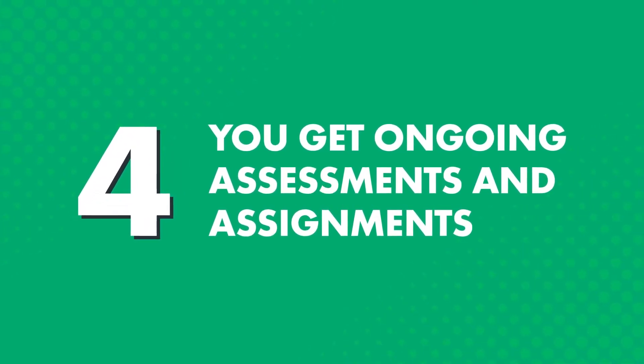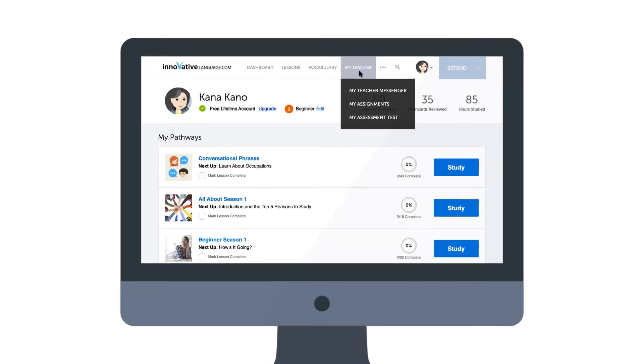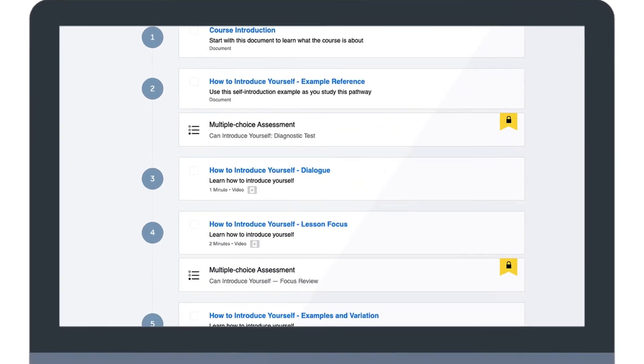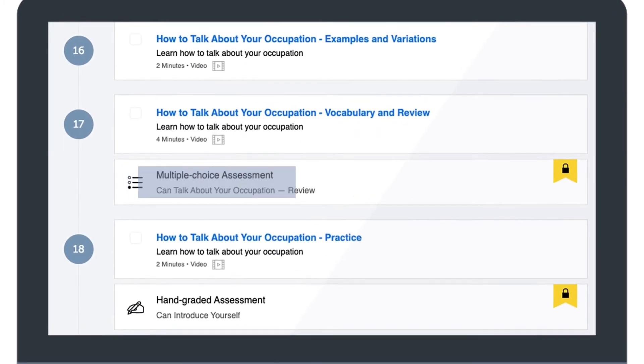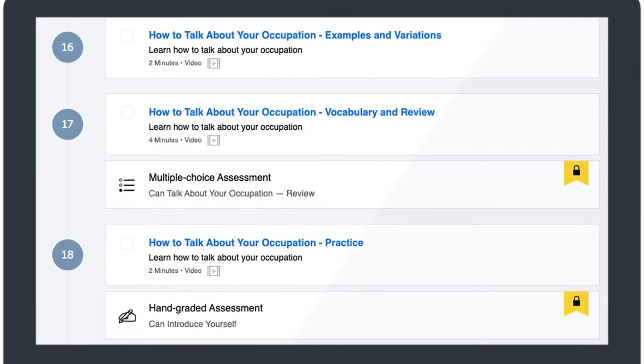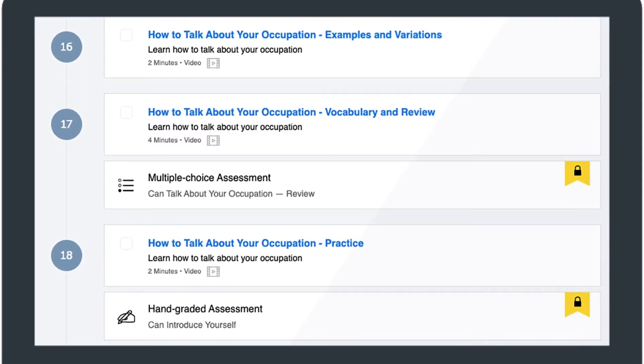Four, you get ongoing assessments and assignments. It's hard to motivate and push yourself to improve when you're learning on your own — it's much easier when you have a teacher to motivate you. So your teacher sends you weekly assignments, which you'll find in the My Teacher Messenger. Inside your recommended learning pathway, you'll also see multiple-choice assessments and hand-graded assessments, which test you on the words and grammar rules you've learned in the prior lessons. The hand-graded assessments are graded by real teachers, so you can get feedback on what you got wrong and how to improve.